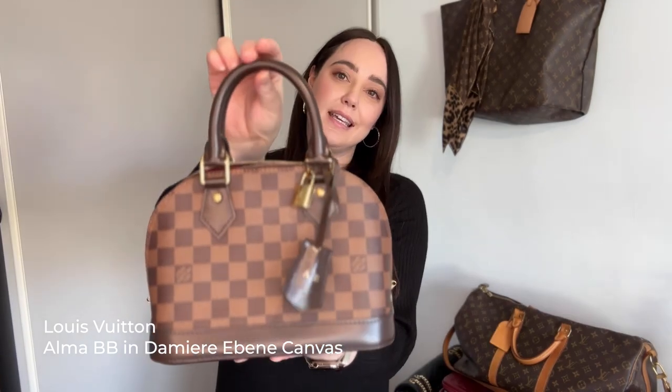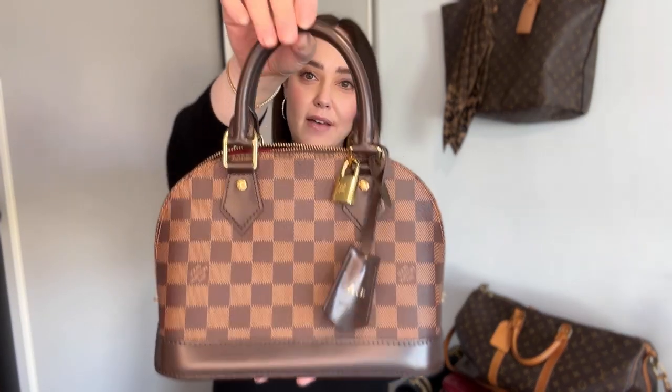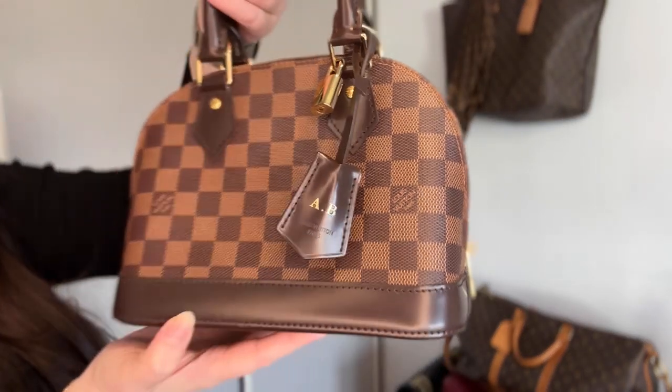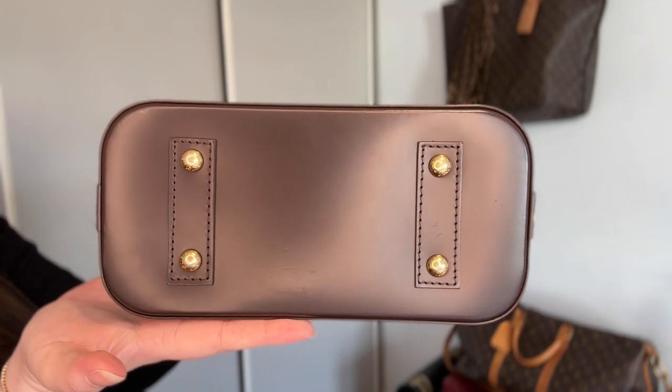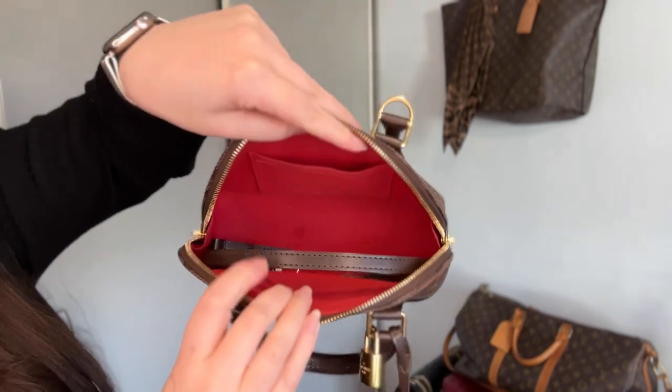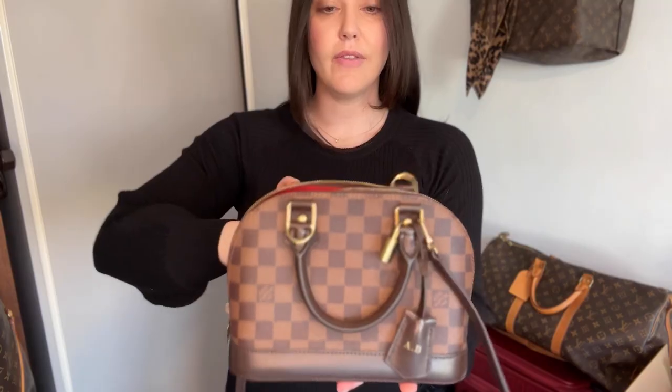This is one of Ali's favorite and most used bags — the Alma BB in the Damier Ebene canvas print. She's had it monogrammed and it's in very good condition. I love the red inside. It's got the strap in there. I've never really been a fan of the Alma but it's very cute. Does anyone else get the vibes from this canvas print — it kind of looks like a chocolate bar?